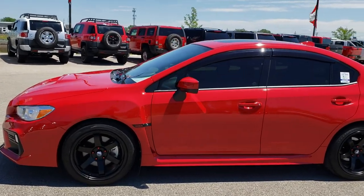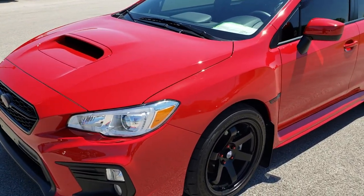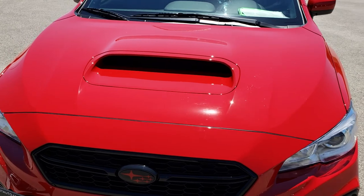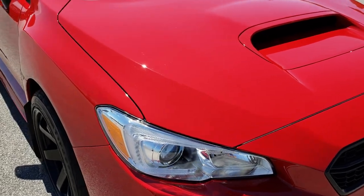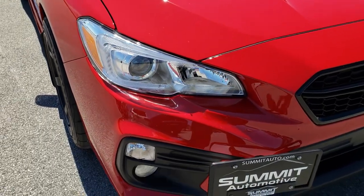This is stock number 9-6-4-6. We are here at Summit Automotive in Fond du Lac, Wisconsin, your new and used sports car headquarters. Today we are checking out this super clean, like-new 2018 Subaru WRX Premium. This vehicle has the 2-liter turbocharged 4-cylinder motor which pumps out 268 horsepower.